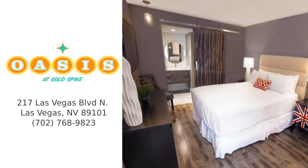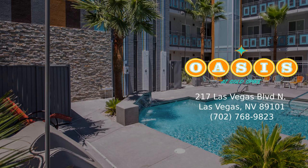If you are planning on traveling to Las Vegas and looking for something different than the typical stay on the Strip, consider booking your experience at one of the best vintage hotels in Las Vegas, the Oasis at Gold Spike.